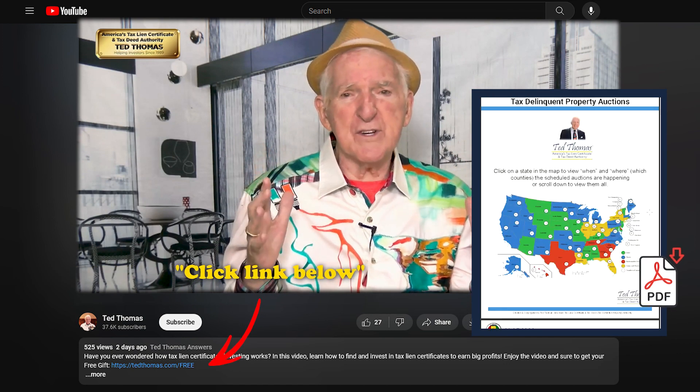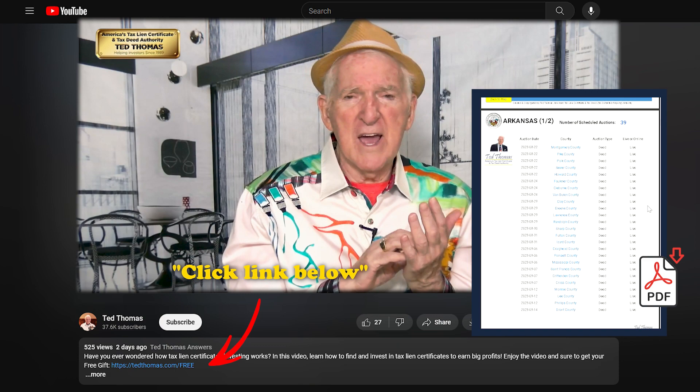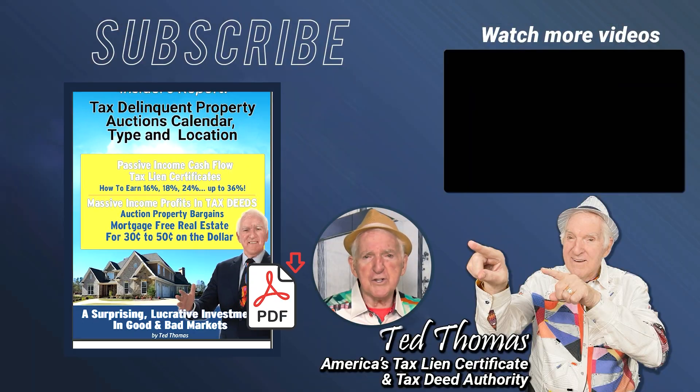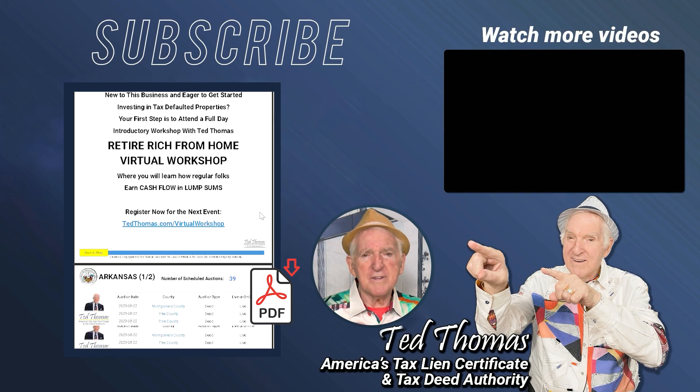There are well over 5,000 tax defaulted auctions every year. You can find out how many properties they have, when they're available, when the auction takes place, and what the pricing is. All you have to do is go right below — it's absolutely free.